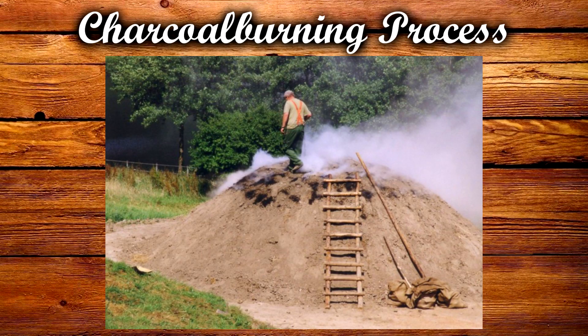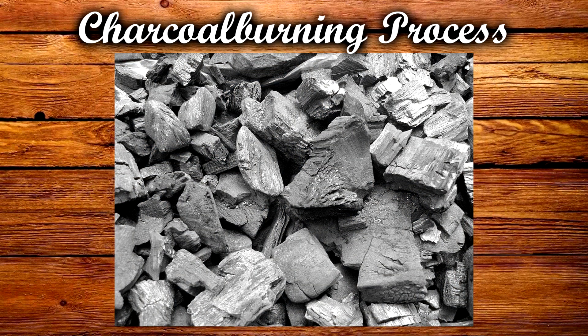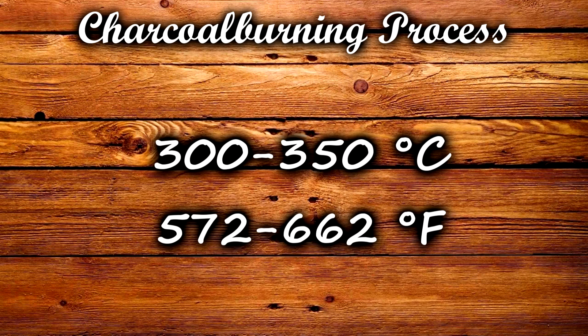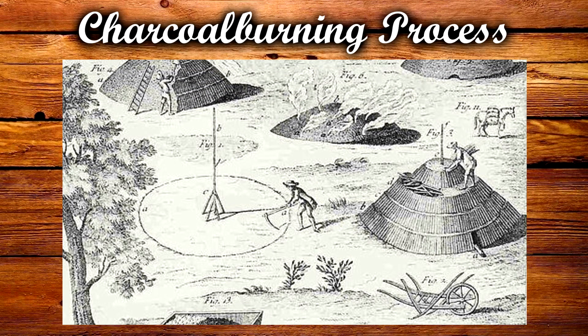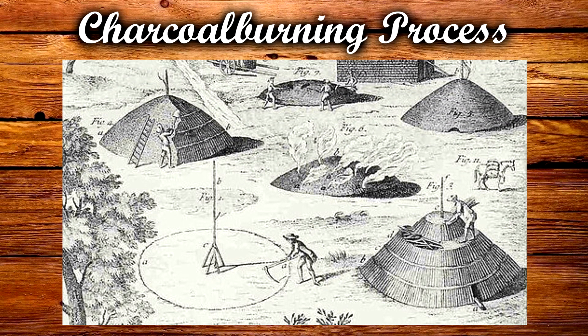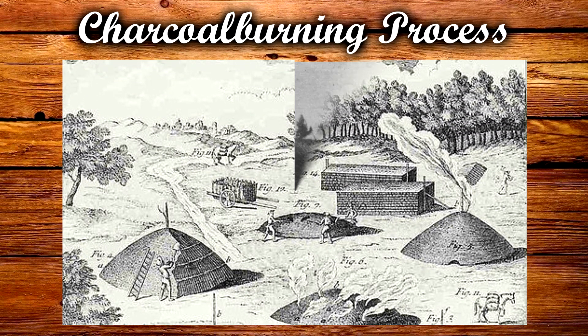Then the charcoal burner would ignite the wood through the fire shaft, and the carbonization process that turns the wood into charcoal began when the temperature inside reached between 300 and 350 degrees Celsius. Then there was a lot of waiting, because this process usually took between 6 to 8 days, depending on the size of the pile or kiln.